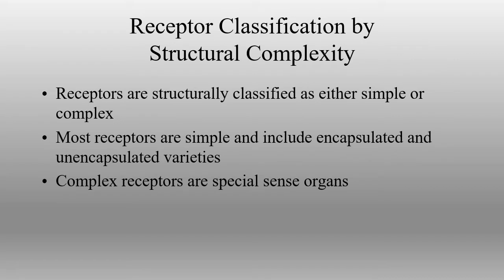We can look at the actual receptors themselves and how they are built. Receptors can be classified as either simple or complex. Most of them are simple — simple ones are responding to the stimulus that is there, with really no difference in the type of stimulus being detected. Whereas with our special senses, we have complex receptors that can have qualities to them — different grades of the type of sensation being received.